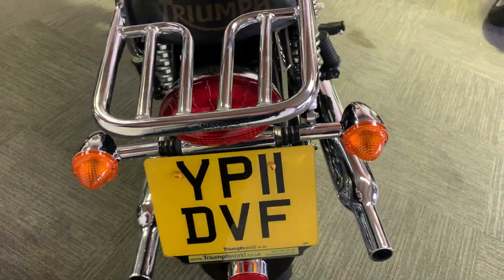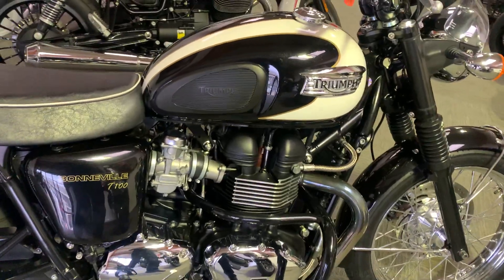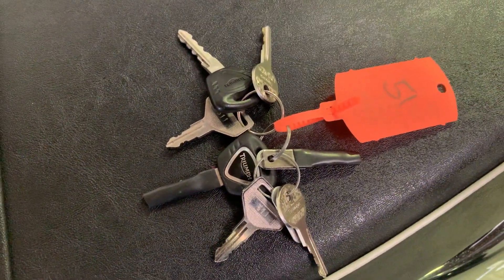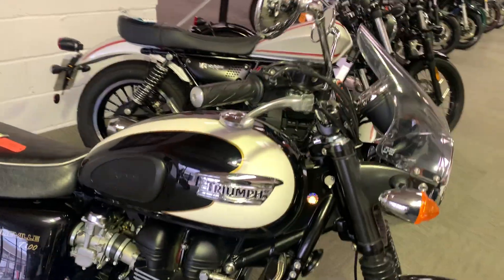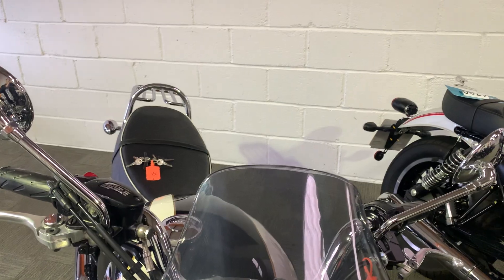We've got a 2011 11-plate Triumph Bonneville T100. It's done just over 11 and a half thousand miles. It's got two complete sets of keys and the bike is in very, very nice condition. I'll show you around the bike now and show you any marks at all we've got.